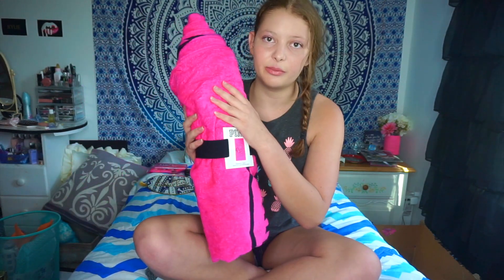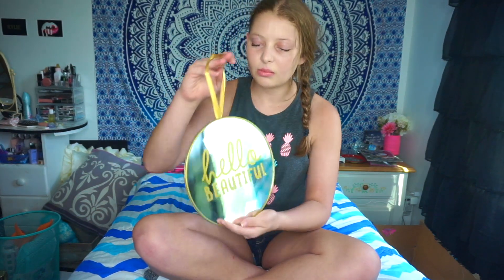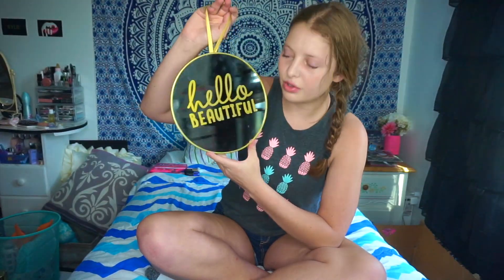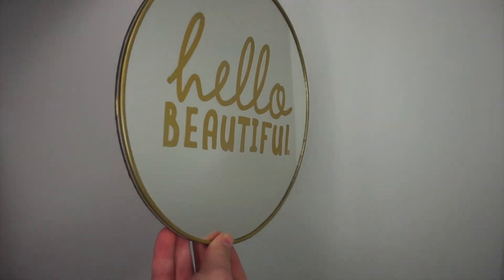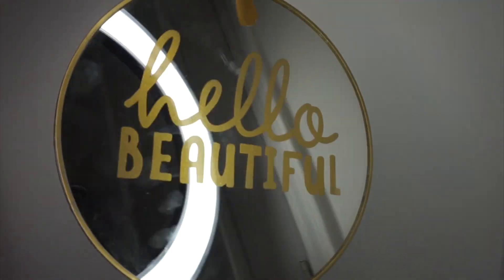When me and my sister got our swimsuits earlier this year from Victoria's Secret Pink, we got a free oversized beach towel — it's exactly like this but in blue — so we've been sharing it until now. The next thing I got was this mirror, I'm pretty sure it's from Claire's or Icing. It says 'Hello Beautiful' and it's a circle. I really like it and I'm definitely taking this to my dorm.